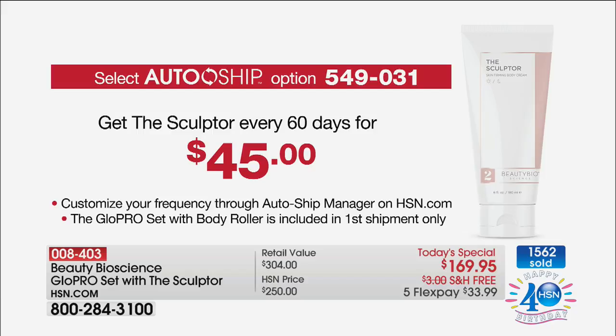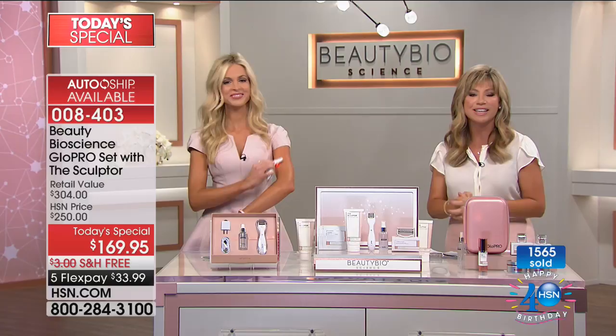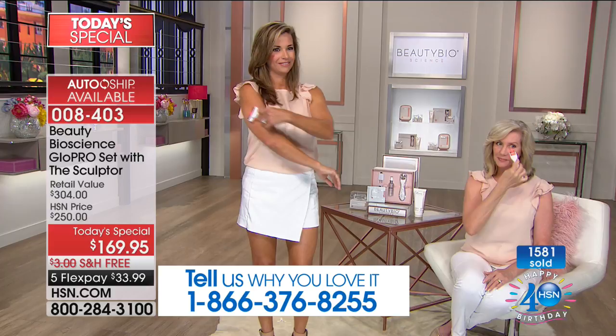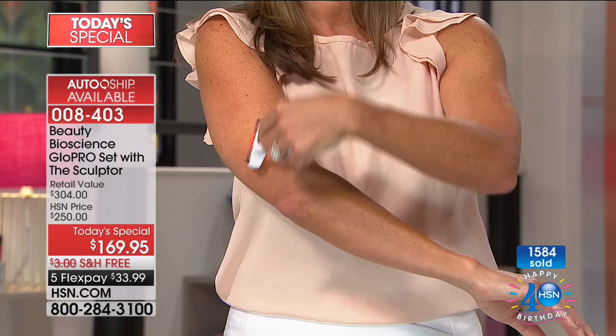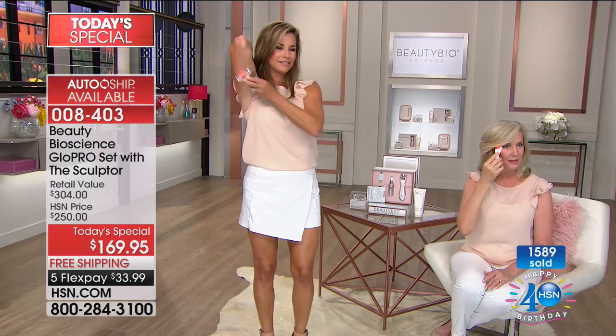Licensed estheticians call in and say this is a procedure they do in their office and charge about $100 or more for. After you use this tool, do not go change a diaper, walk the dog, or do the dishes. Immediately your skin starts to respond — just like when you get a paper cut, your skin responds right away. Put your topical on right away to lock it in as those skin cells begin to fill in the channel you created. Every square centimeter, you're creating 640 micro channels — that's thousands per treatment. The number to call is 1-866-376-8255.